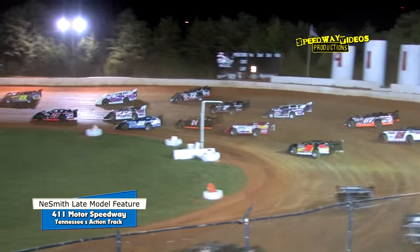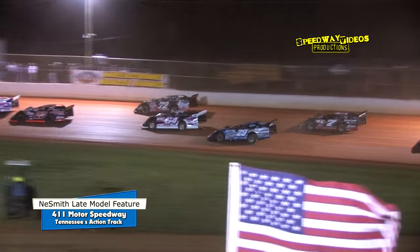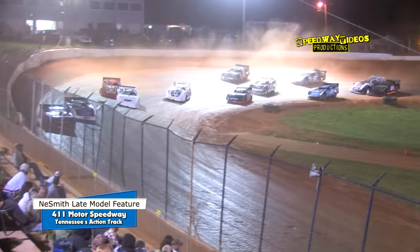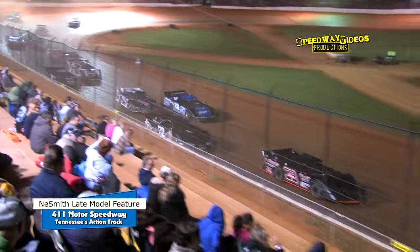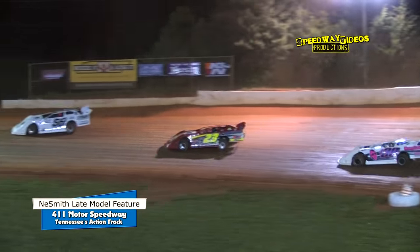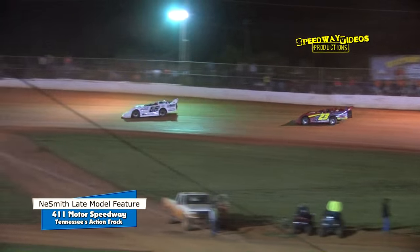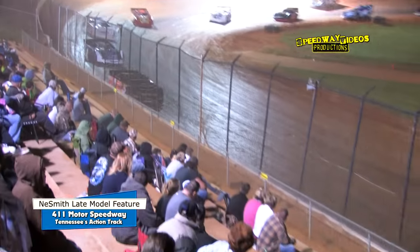Ryan King with a slight advantage off to Jerry Kaufman, holding tough on the inside. Adam Beeler inside, Corey Hedgecock — they're side by side now to turn four. Beeler cuts across the nose of the 23 machine. Ryan King has the race lead down the back straightaway, Jerry Kaufman in the second spot, Adam Beeler in third, Corey Hedgecock fourth, and Jimmy Elliott rounds out your top five.